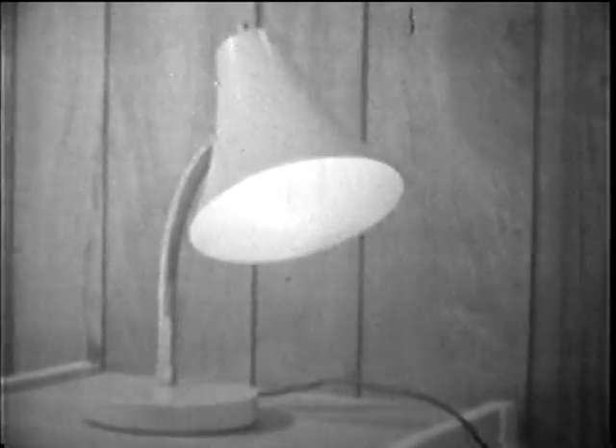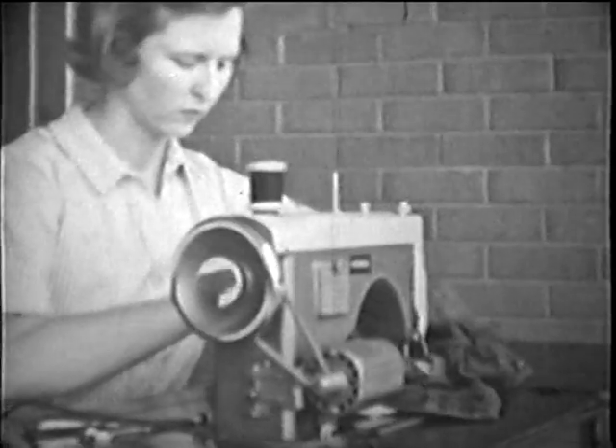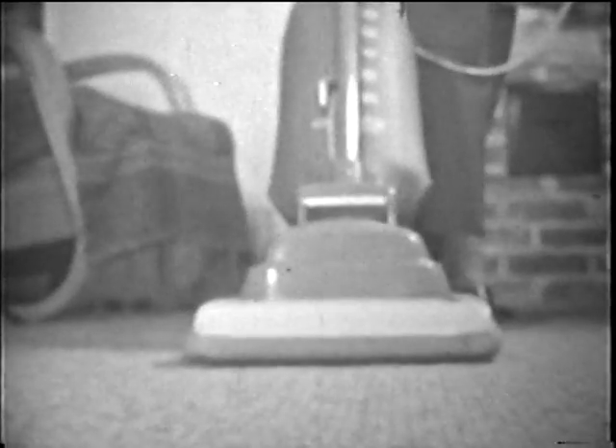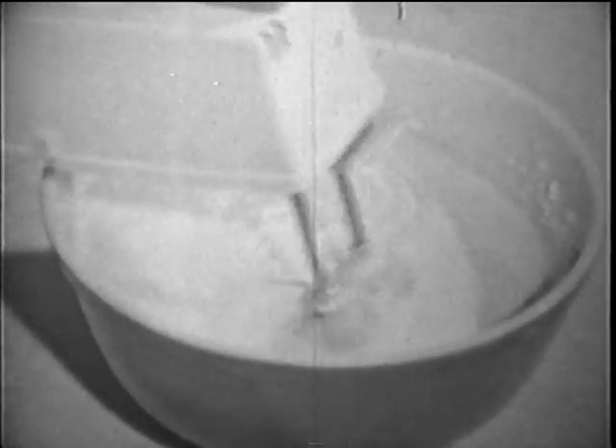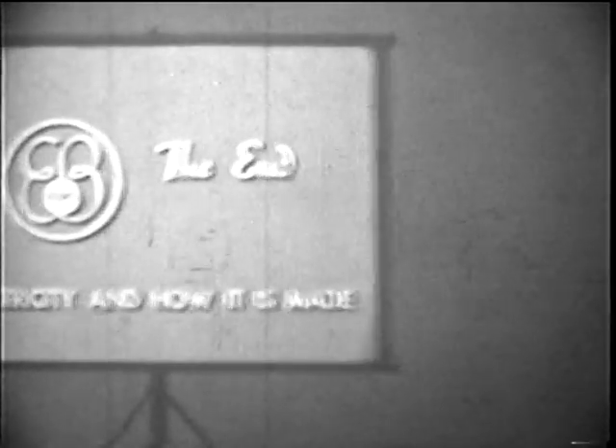Electricity that can work for us — that can be changed into light, into heat, into sound, into motion, to run so many different things. Even the machine showing this movie can change electricity into motion, into sound, and into light.